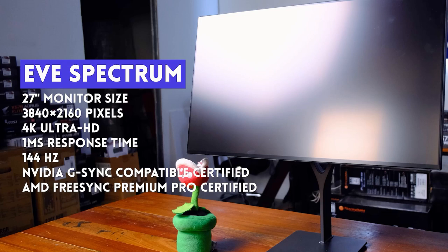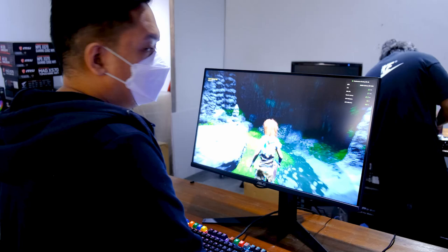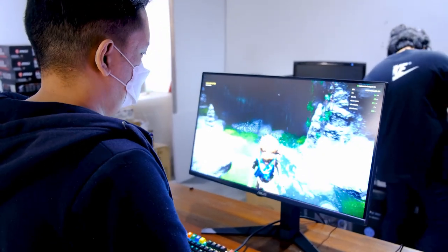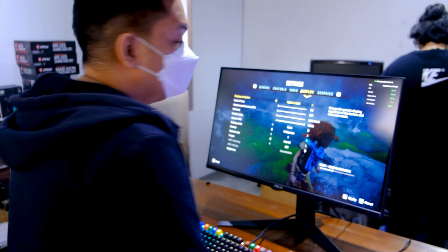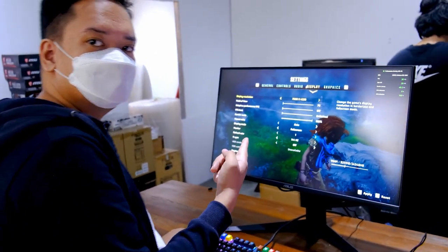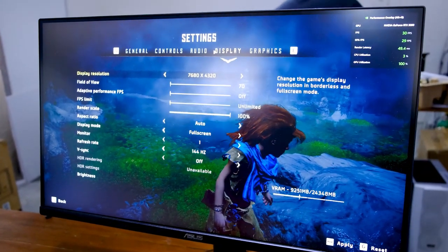It happened that we got the VG28U at the same time that we were reviewing the EVE Spectrum, another 4K 144Hz monitor. I was very impressed with the EVE Spectrum, but side by side with the VG28U, you could clearly see the superior color palette of the ASUS TUF monitor. The more subdued, closer-to-natural colors of the EVE Spectrum might be better for content creators. But my personal preference is for colors to be borderline offensive in how cheerful, sharp, and bright they look — like the monitor is showing off, saying 'look at what I can display.' And that's exactly what the VG28U does.